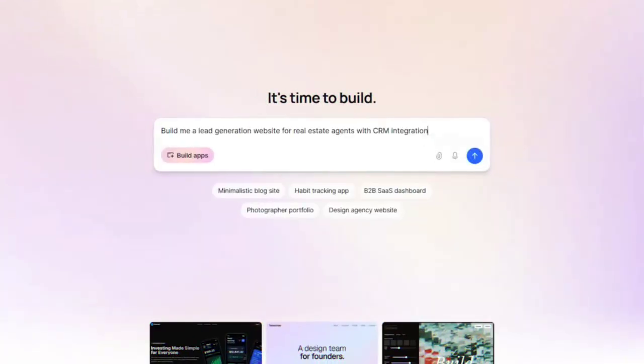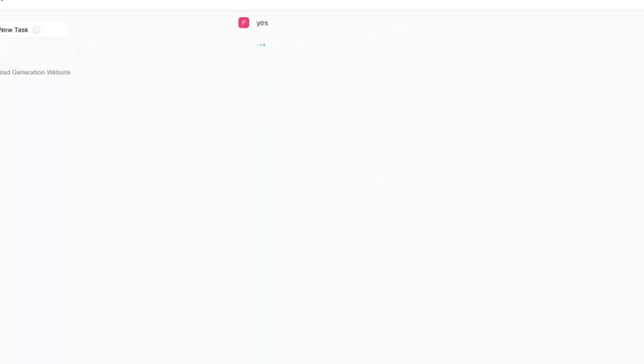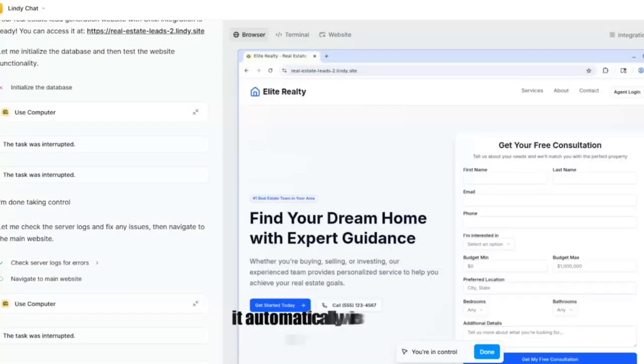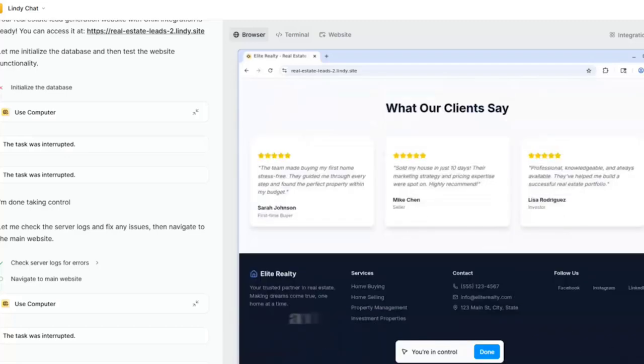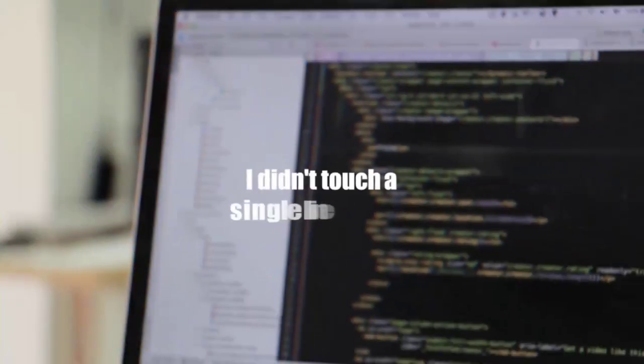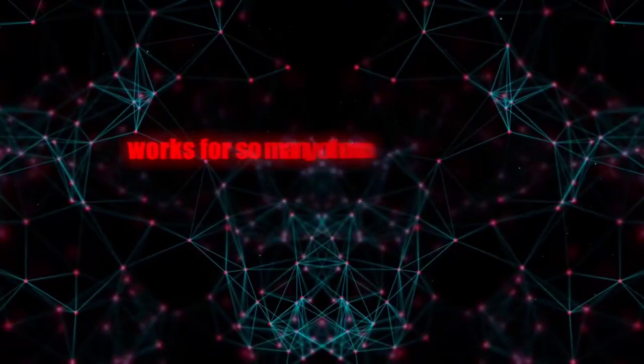Let's see this in action. I'll type in: build me a lead generation website for real estate agents with CRM integration. In under a minute, Lindy generates a professional landing page, automatically wires up the back end to capture leads, and then connects everything to a CRM system — all on its own. I didn't touch a single line of code, didn't hire a freelancer, didn't spend weeks debugging.